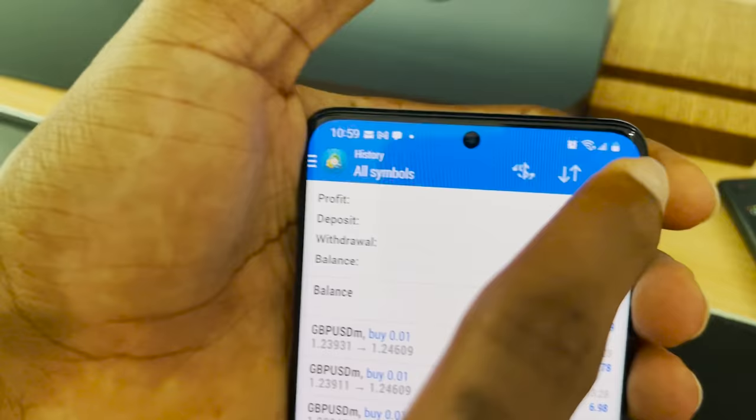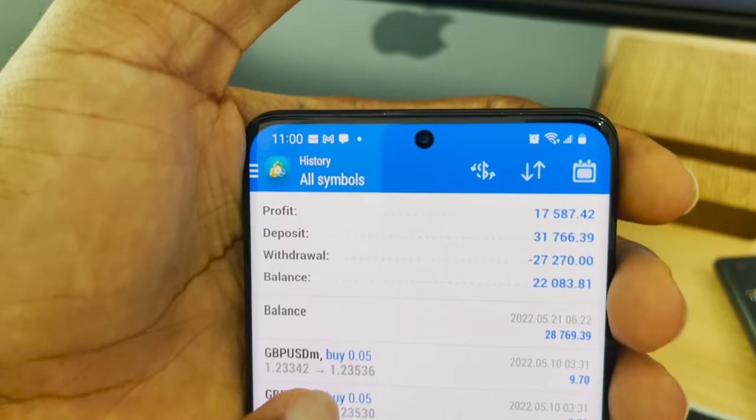For those wondering if it's a real account — yes it is. That's how I've done it, and I've made withdrawals of $7,000. For this month, if I show you the total performance, you can see I've made a profit of $17,000 and withdrawn $27,000.